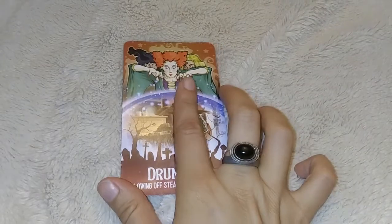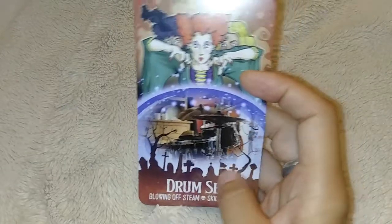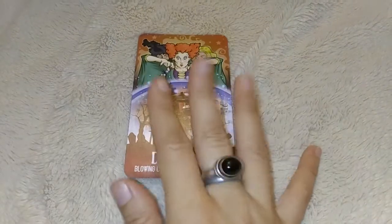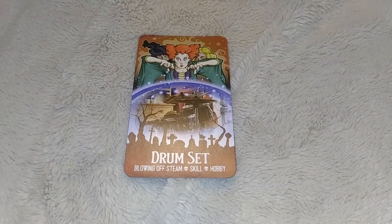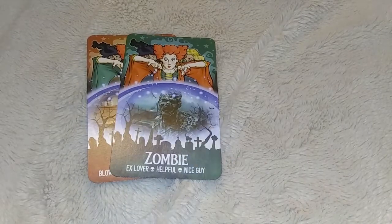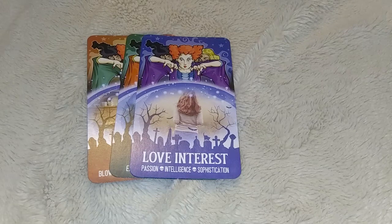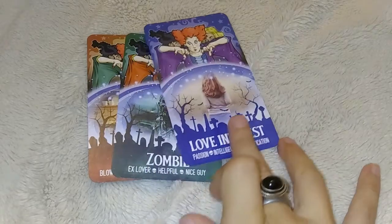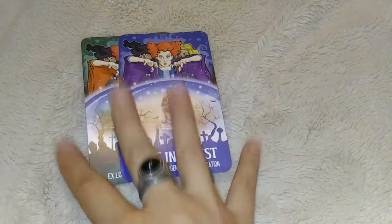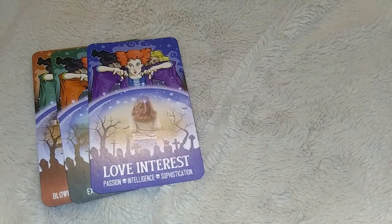So we have the Salem Sisters - you actually see them here - and this is the Hocus Pocus Sisters drum set. So we have a visual and then drum set, blowing off skill and hobby. I like this because it's not your traditional thing, it's a little bit different. Zombie - ex-lover, helpful, nice guy. I could even totally see this as using this as a tool to create plot stories. It could be a really cool writing tool. So anyway, we have love interest, and there are three different descriptions there.